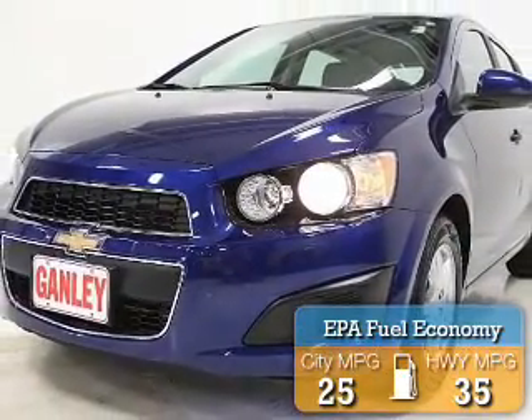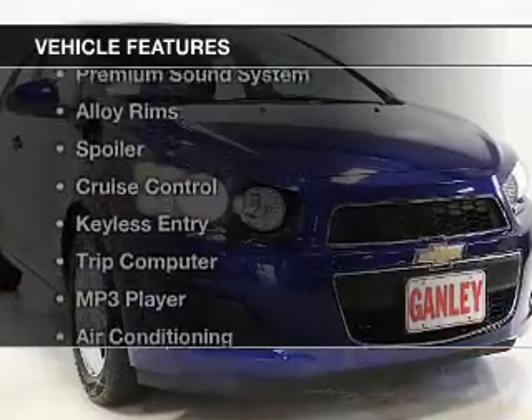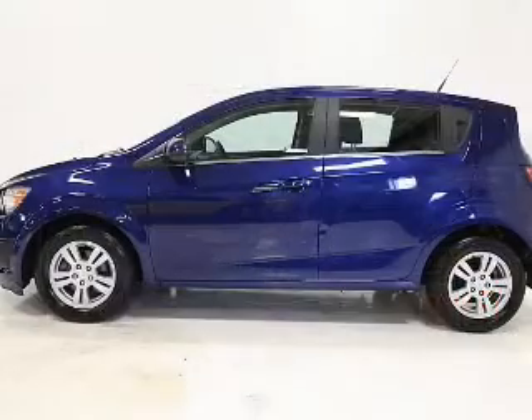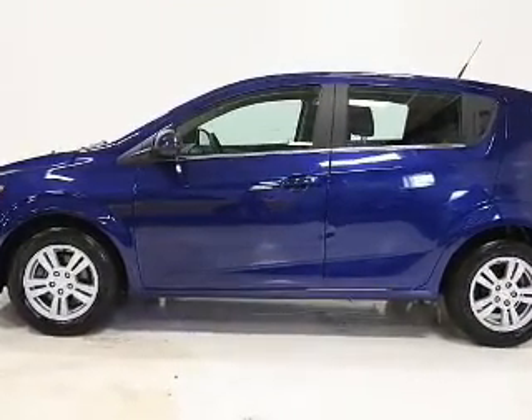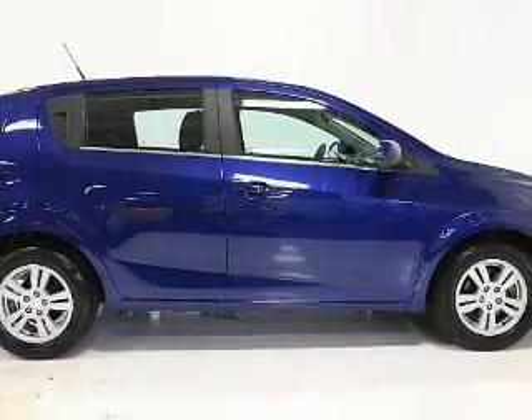Great fuel efficiency saves you money by requiring fewer trips to the gas station. The features include a satellite radio, steering wheel controls, a premium sound system, alloy rims, a spoiler, cruise control, keyless entry, a trip computer, an MP3 player, and air conditioning.